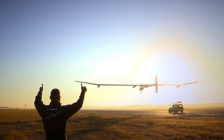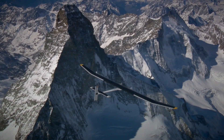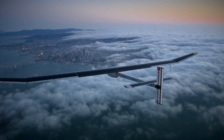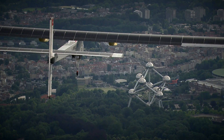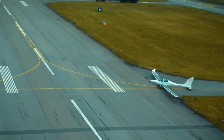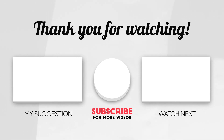The Solar Stratos and Solar Impulse 2 are two remarkable aircraft pushing the boundaries of solar-powered flight. Solar Stratos is designed to fly to high altitudes, while Solar Impulse 2 is designed to fly long distances. Both aircraft are helping to develop the technology that will one day make solar-powered flight a reality for everyday transportation. What do you think about these two? Do they have potential? Let me know in the comments section below. Thank you for joining me, and remember, the sun's energy is our ticket to a brighter, cleaner world. Stay inspired and keep looking up!